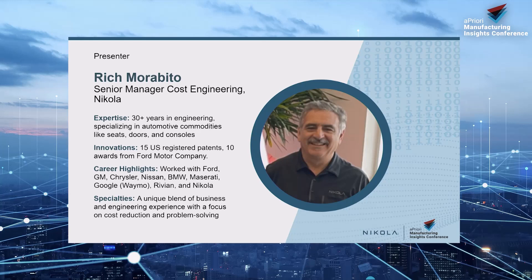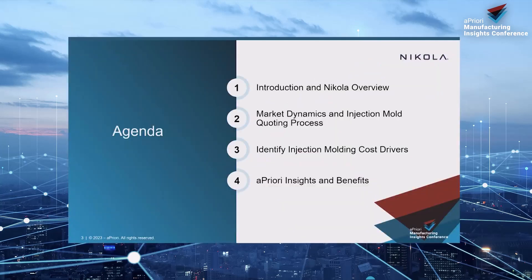I've got 30 years of experience and 30 minutes to cover it, so I'll keep it short and fast. I'll give you an introduction to Nikola — we're a fuel cell company and an electric semi-company. I'll go through market dynamics, molding process, coating process, identify the top 10 cost drivers, and share my three years working with Apriori refining the module, which is now really accurate.